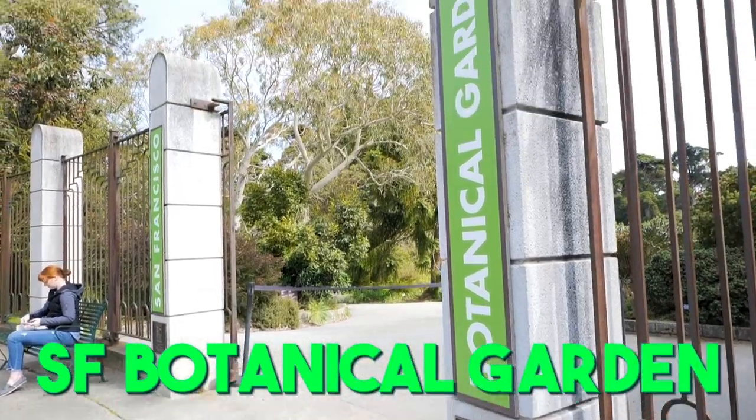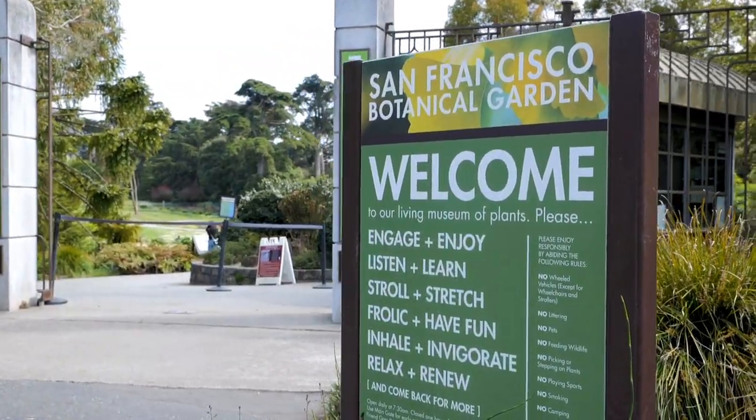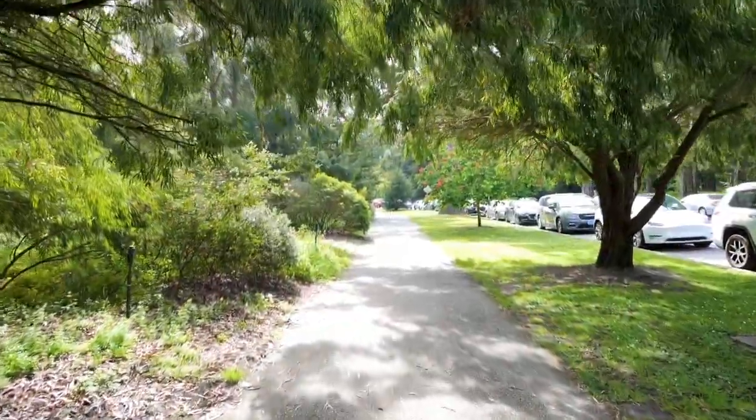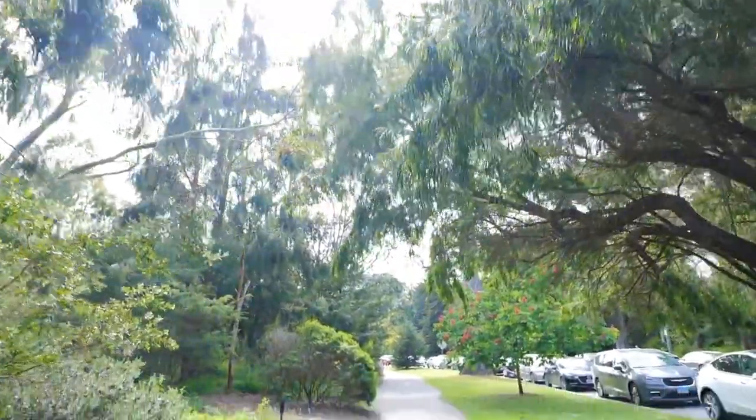The San Francisco Botanical Garden is a 55-acre living museum which was established in 1940 and features over 9,000 different kinds of plants from around the world, including rare and endangered species.